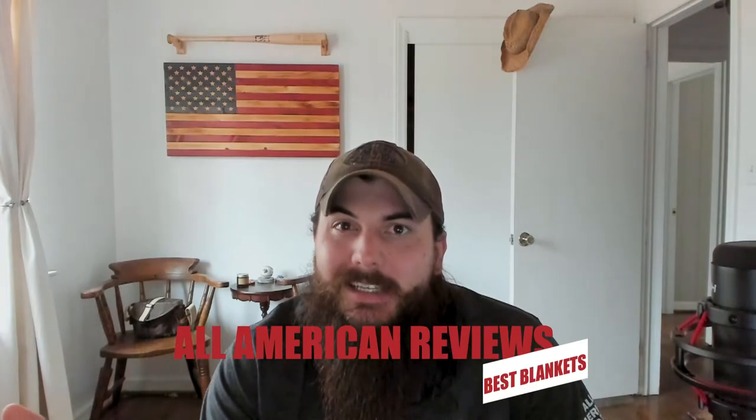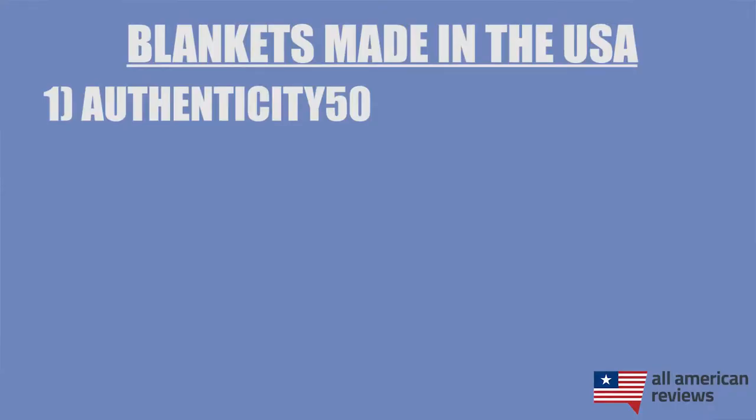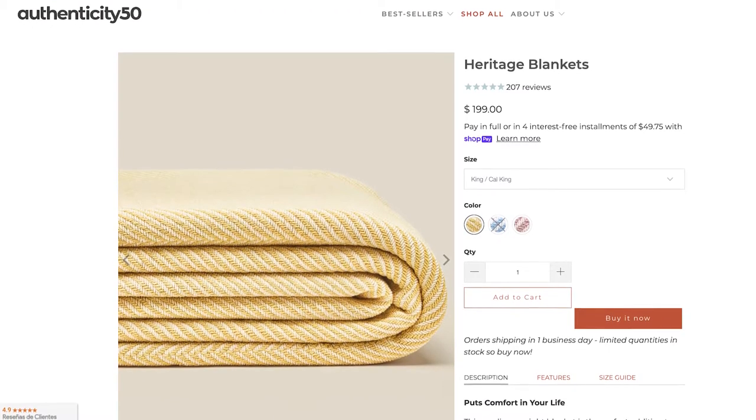Now that we've covered some tips on spotting blankets made in the USA, let's get into my top picks for American-made blankets. Authenticity 50 is one of our favorite bedding and bath companies made in the USA. Their heritage blankets are woven in Maine with 100% U.S.-grown cotton. They are incredibly soft and have some really good weight to them. I have one on my bed and I actually gifted a couple to my mom and my sister this year because I like them so much. They also make other great bedding and bath linens, so make sure to check them out.